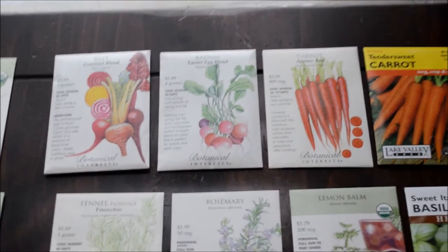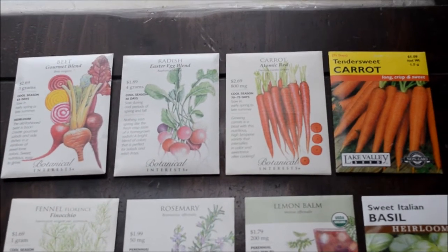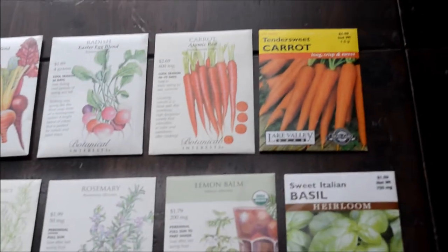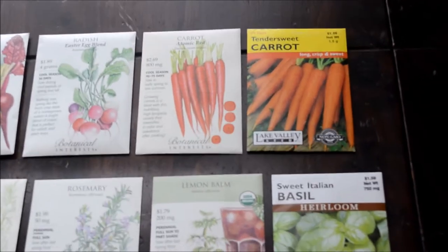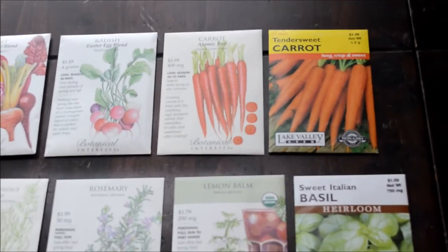This is a new radish blend for us called Easter Egg Blend — there's pink and purple and it just looks really good. I also got a red carrot variety which is supposed to be super healthy, and I always get a really sweet carrot variety too because I like my carrots sweet.